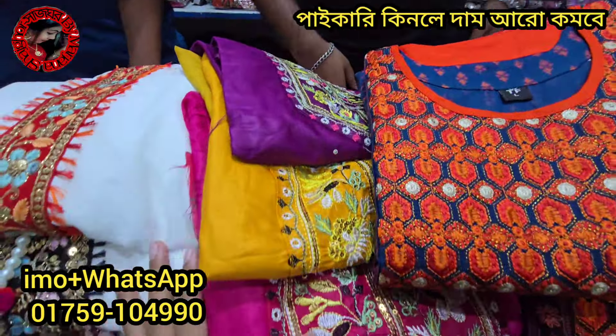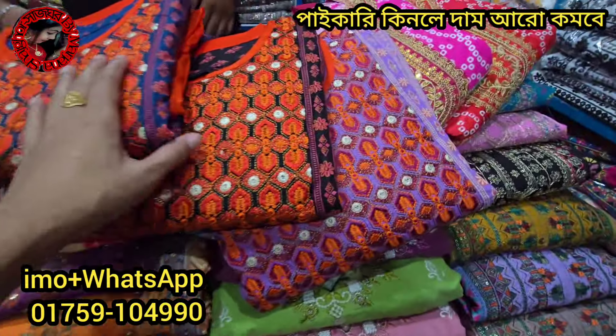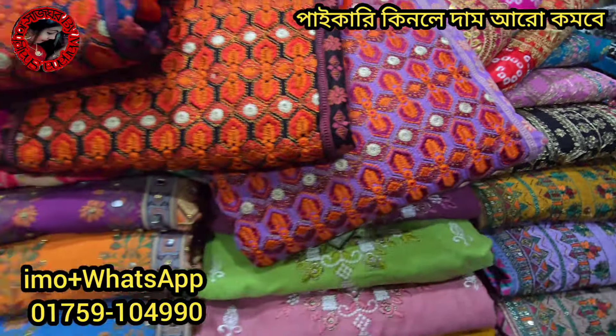Assalamualaikum everyone! Welcome to our trendy fashion boutique. Do you like this special brand? We have a boutique with Pakistani costumes and really good designs.